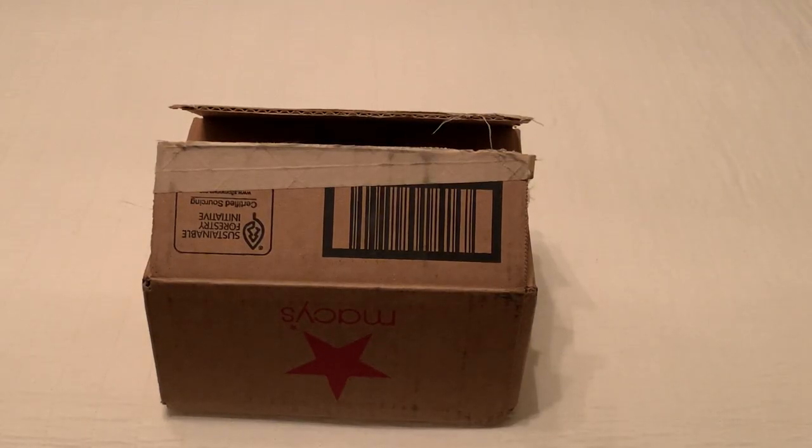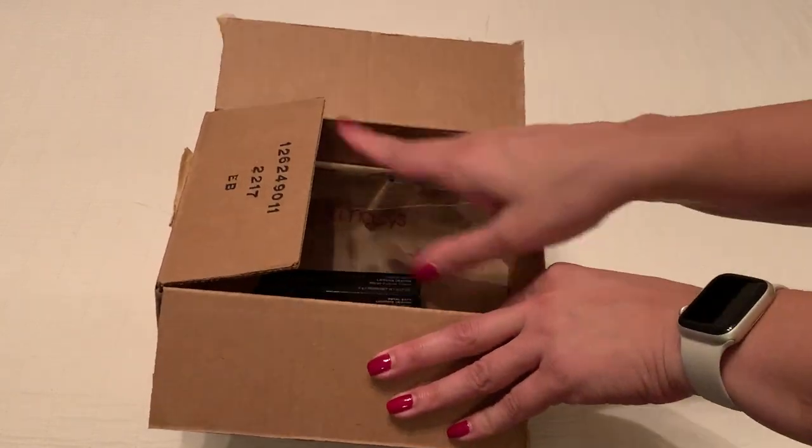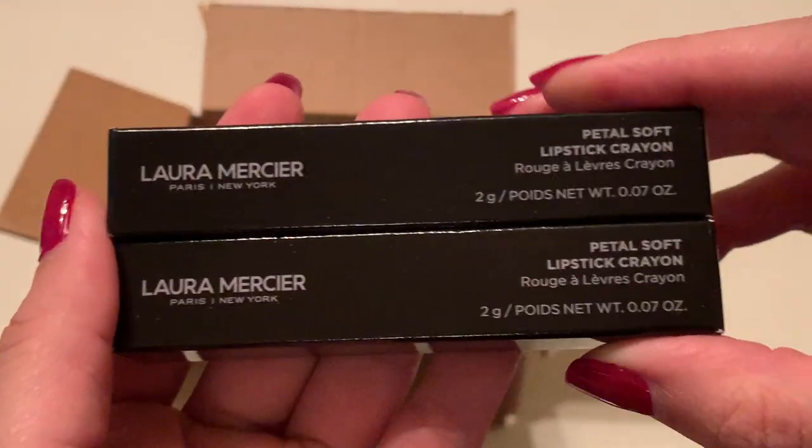Hi shoppers, today I wanted to unbox for you some lipsticks that I ordered through Macy's. These are Laura Mercier and I ordered two different colors. So let's take a peek and see what they look like.